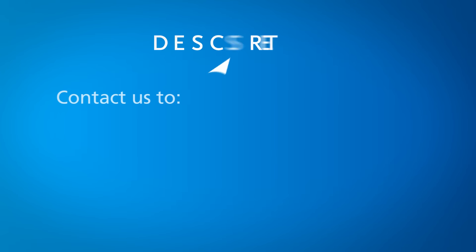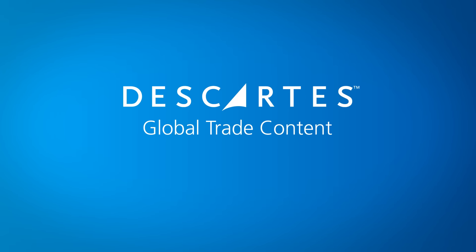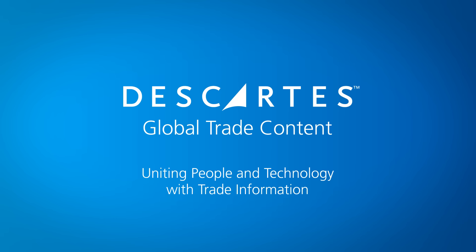Contact us today to learn more about Descartes Datamine or our other logistics-oriented solutions. Descartes Global Trade Content — uniting people and technology with trade information.